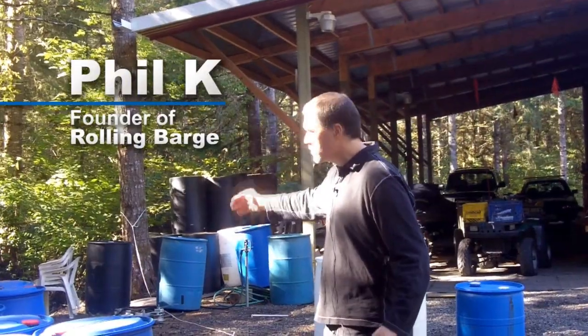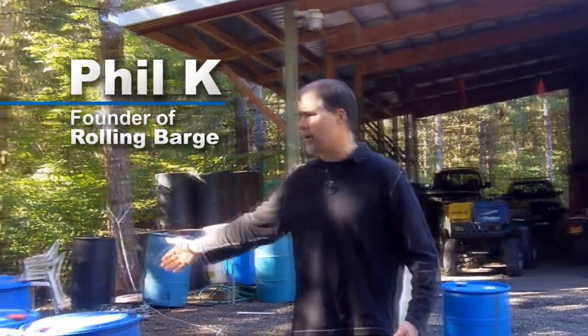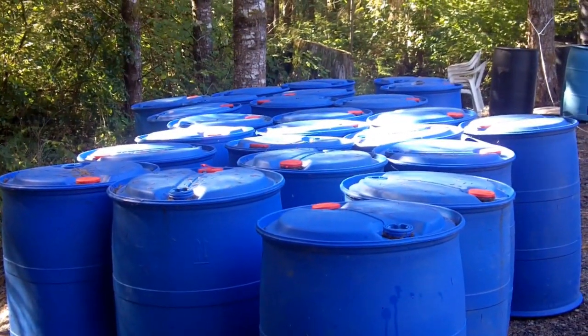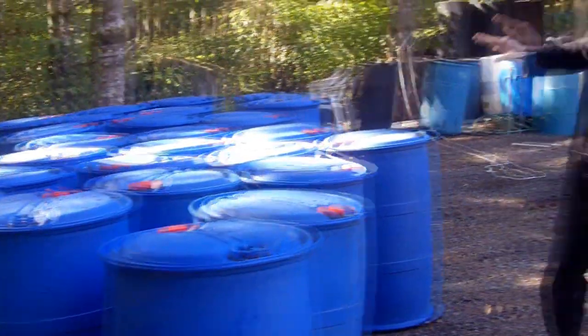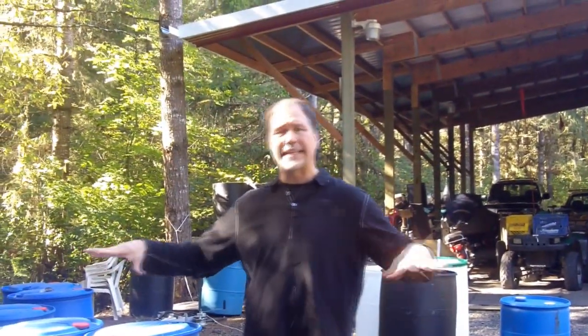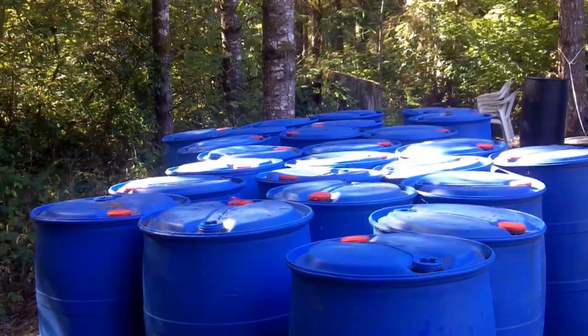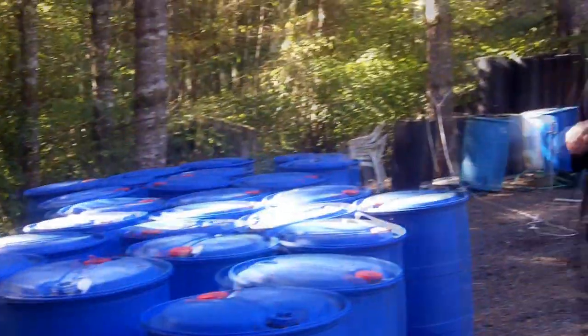Alright, now what we have here is we've got 24 barrels that we purchased at a wonderful price of $10 a piece used. These barrels on a standard 20 foot dock will put six barrels at each end of a 20 by 8 foot dock. So this stack of barrels here will be enough to do two 20 by 8 foot docks.